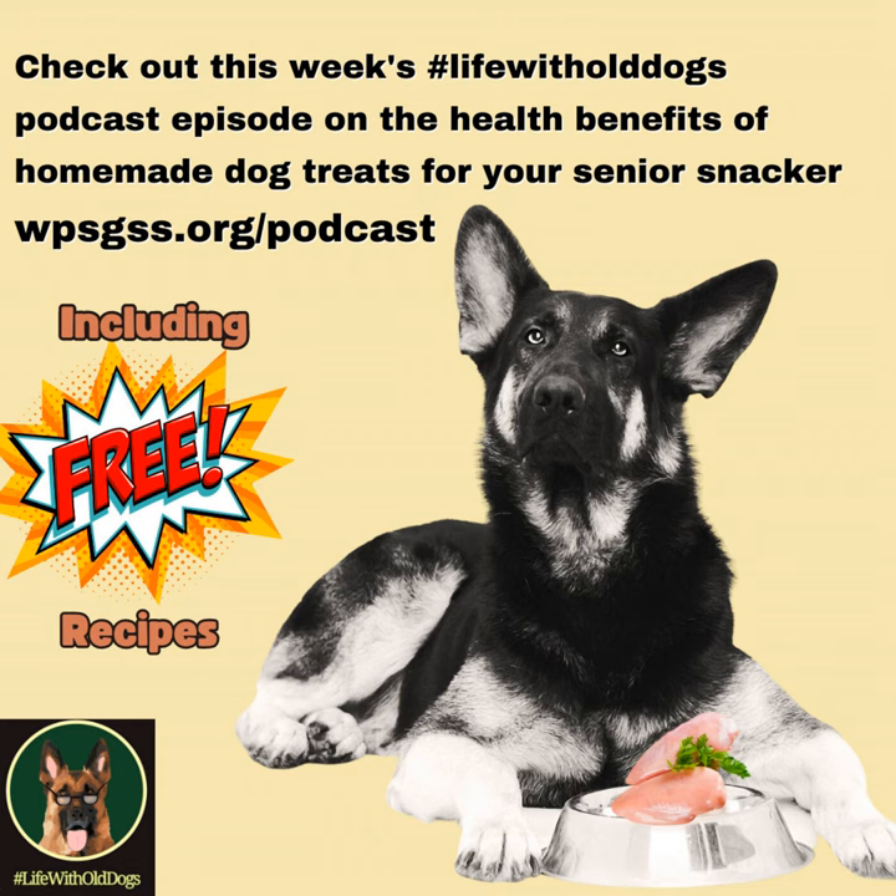You do have to factor in the calories of these treats if you're doing home-cooked, because whether you do home-cooked or commercial, if you give your dog too many treats — especially a senior dog — they're going to end up overweight and unhealthy. Snacks and cookies are just that: something special, not to be eaten all day throughout the day.